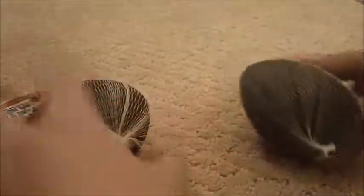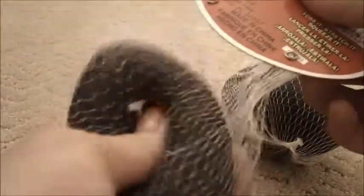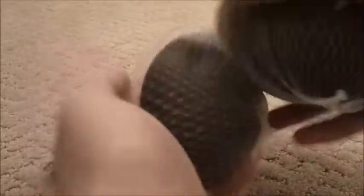I'm going to make homemade squishies with the defected one, but with the one that's not defected I'm going to just keep it as a squishy. I really like these and they're really cheap at Michaels.